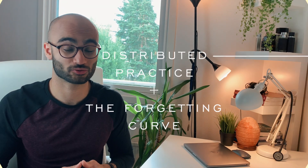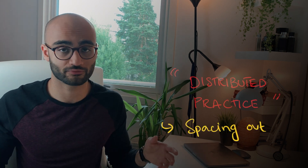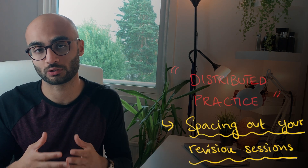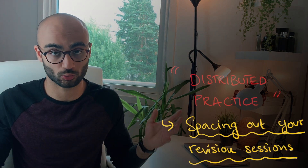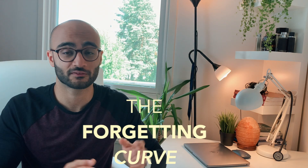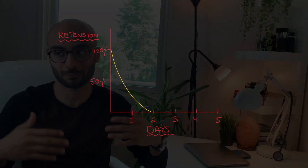Distributed practice refers to the act of spacing out your active recall over a longer period of time and how it benefits your long-term retrieval, instead of simply cramming your learning in quick succession. To illustrate this, we need to know about the phenomenon called the forgetting curve. The forgetting curve demonstrates how information stored in our brains is lost over time when we do not make any active effort to retain it. This idea has existed in psychology literature for literally over 100 years.